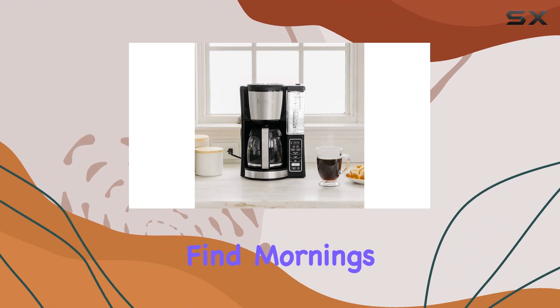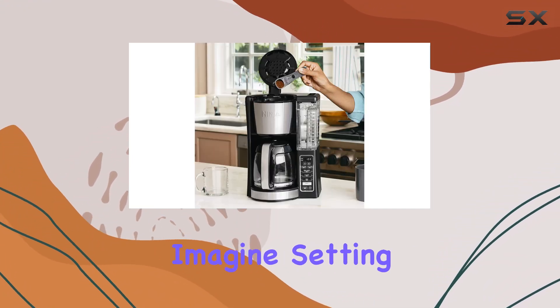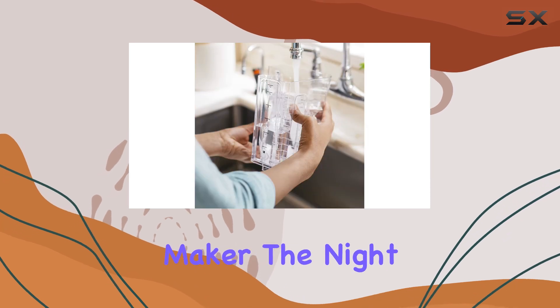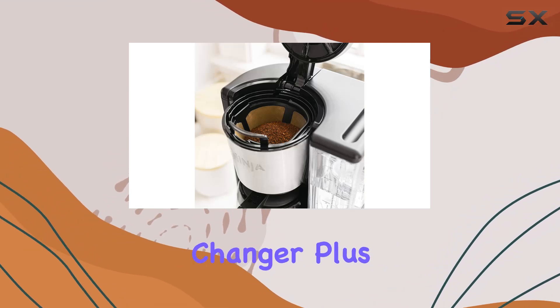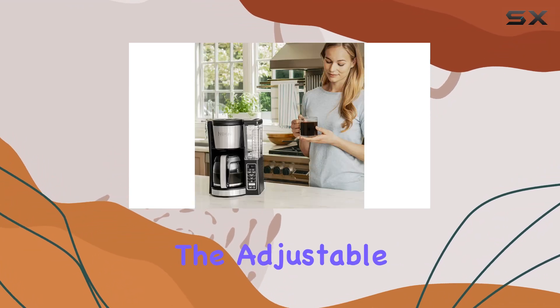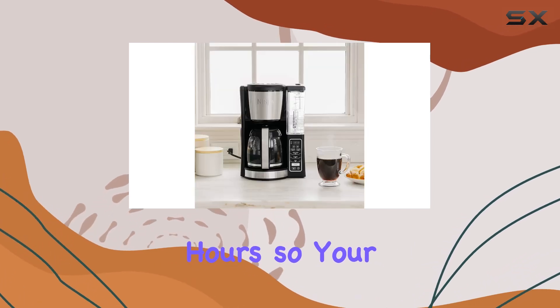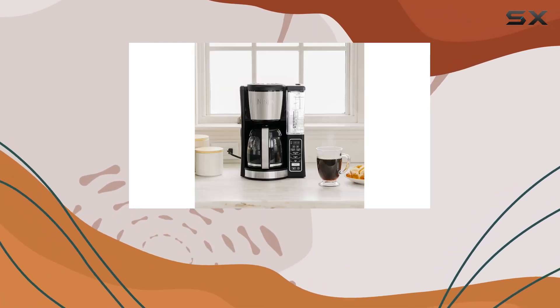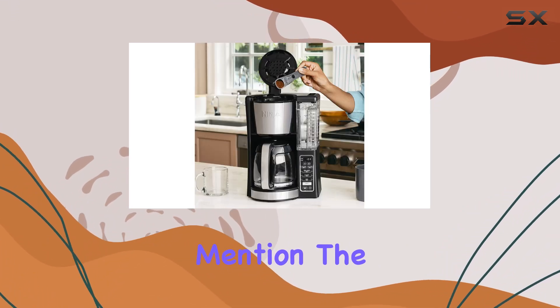For those who find mornings hectic, the 24-hour programmable delay brew is a lifesaver. Imagine setting up your coffee maker the night before and waking up to the aroma of freshly brewed coffee — it's not just convenient, it's a game changer. Plus, the adjustable warming plate keeps your coffee fresh and flavorful for up to four hours, so your second cup can be just as good as the first.